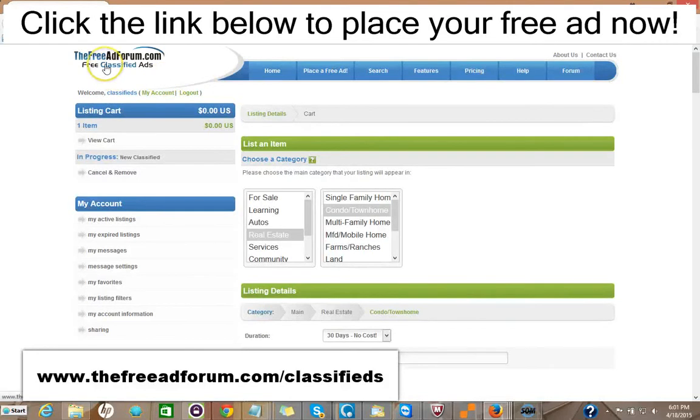So I'd like to invite you to come on over to freeadforum.com/classifieds. You can click the link in the description of this video below and it'll take you directly to the real estate section. We'd like to invite you to place your ad for both your real estate listings and also for your real estate brokerage or independent real estate agent business. Thank you very much — we're looking forward to doing business with you. This is Matt from the Free Ad Forum free classified ads.